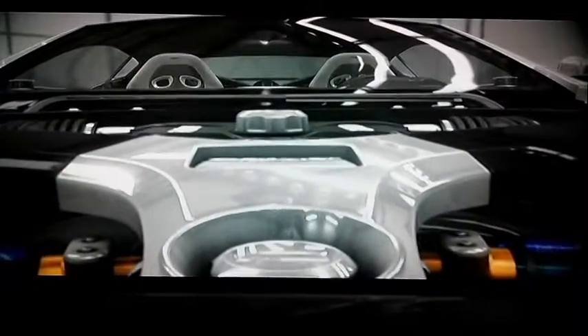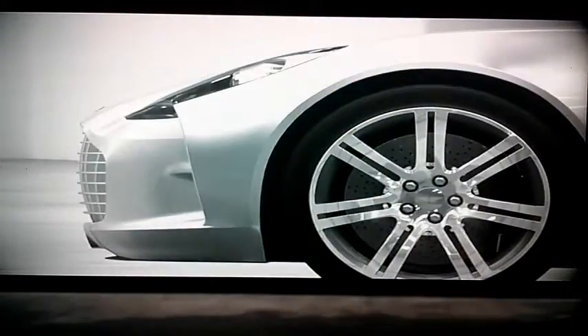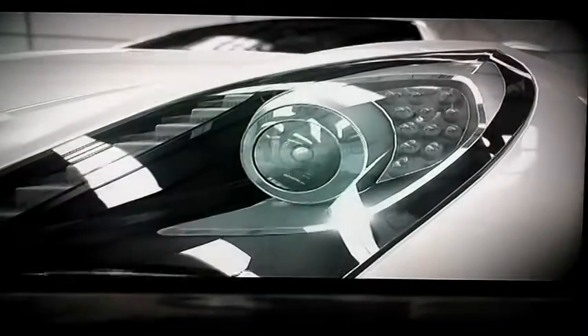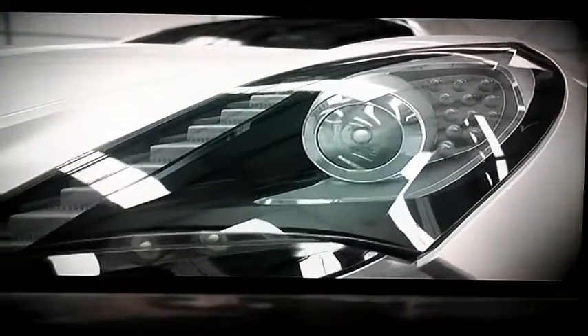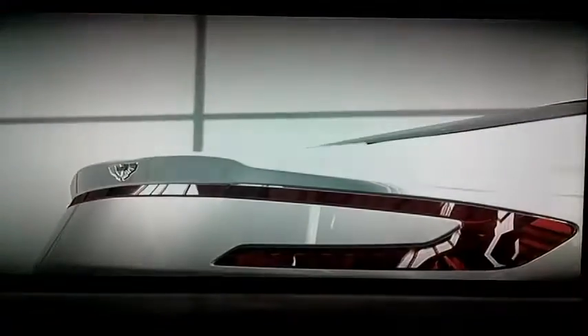They ran the 177 prototype up to 220 miles an hour before the driver backed off. According to Aston, it could go even faster. Whether you'd want to is another matter — firstly because it costs 1.3 million pounds and it would be a shame to break it, and secondly because, well, just look at it.